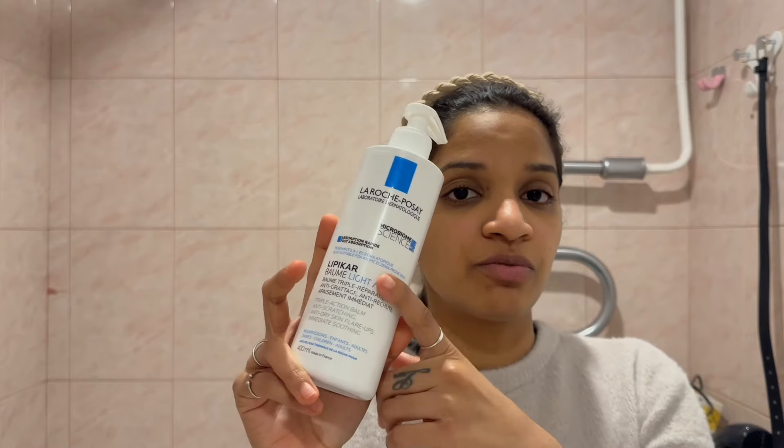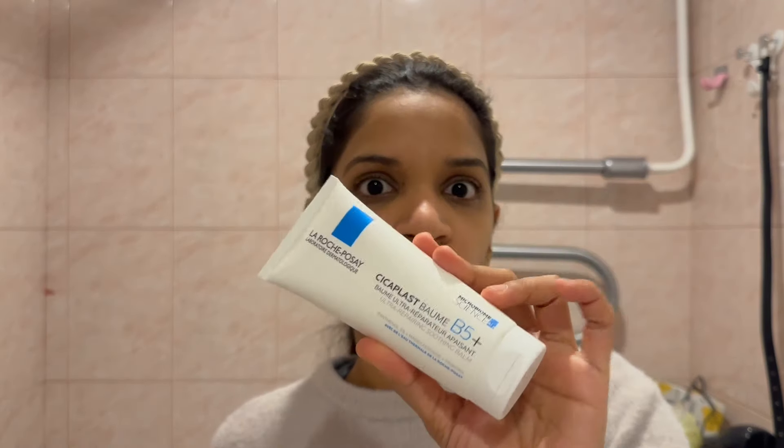For moisturizer options, I have the La Roche-Posay moisturizer, which is one of my favorites. The second balm I love is the La Roche-Posay Cicaplast B5 balm — it has a very thick consistency, which is what you need when your skin is getting dry from tretinoin. It's also suitable for sensitive skin and even for babies one week or older. Another option is the CeraVe moisturizer, but it's quite light, and for tretinoin treatment I need something thick.